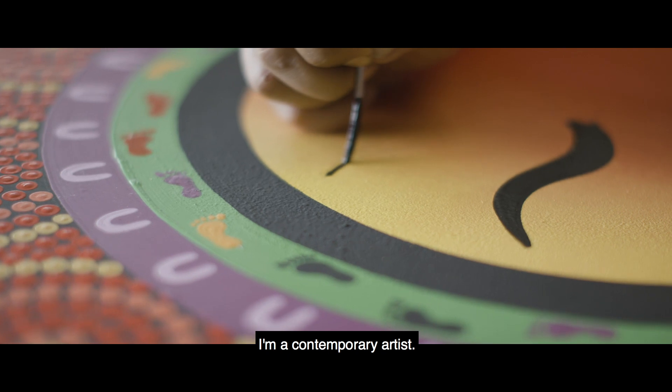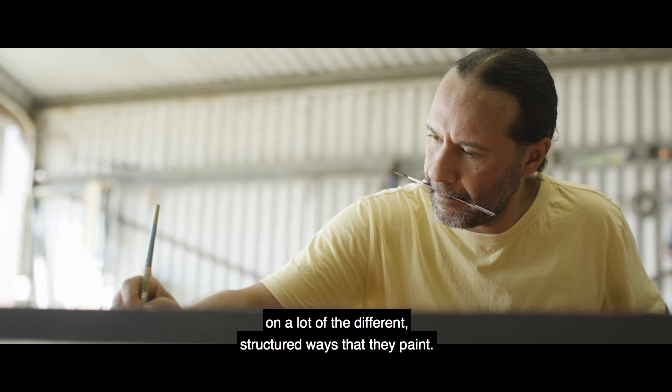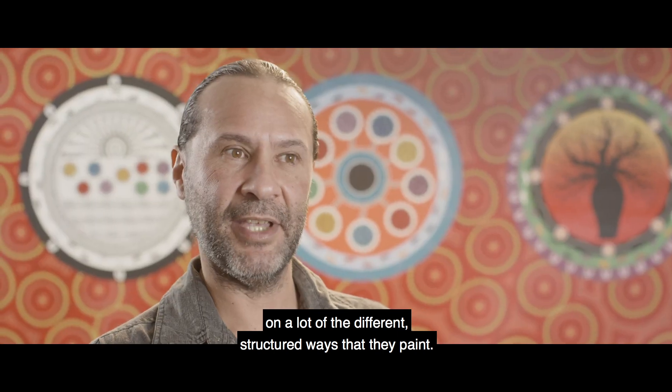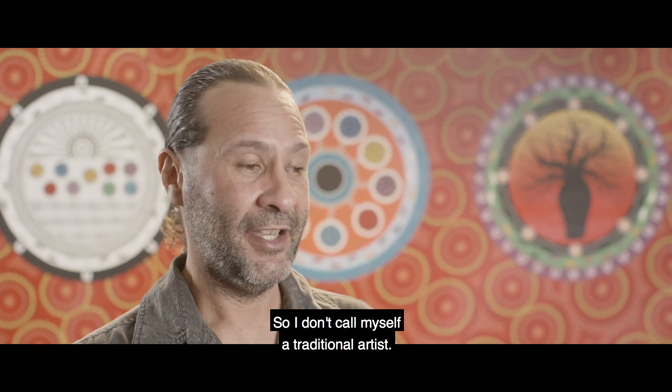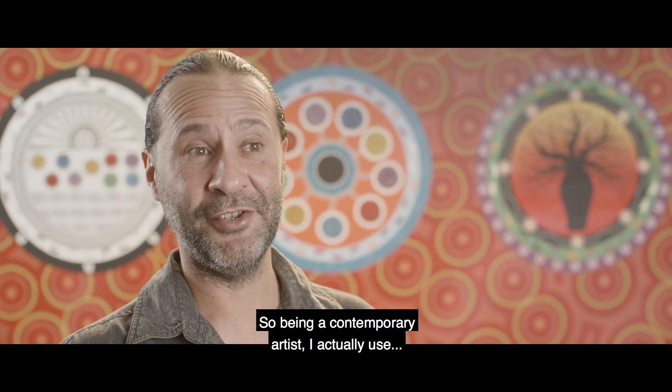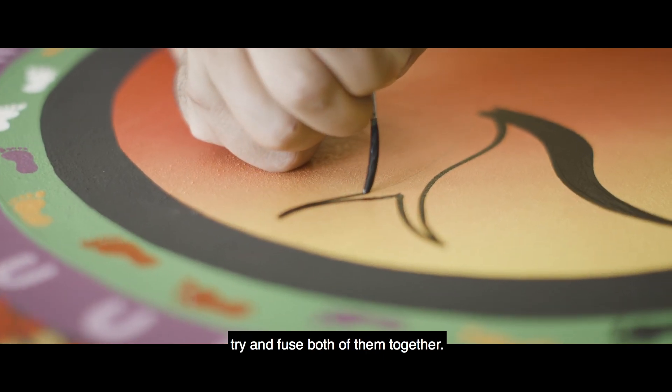I'm a contemporary artist, so I was never taught by the elders in a lot of the different structured ways that they paint. So I don't call myself a traditional artist. Being a contemporary artist, I actually use — it's really cool — because I do Torres Strait and Aboriginal, I try and fuse both of them together.